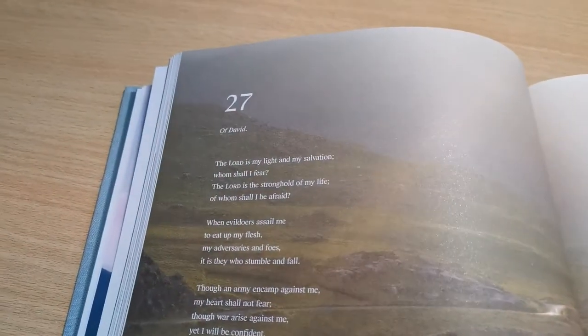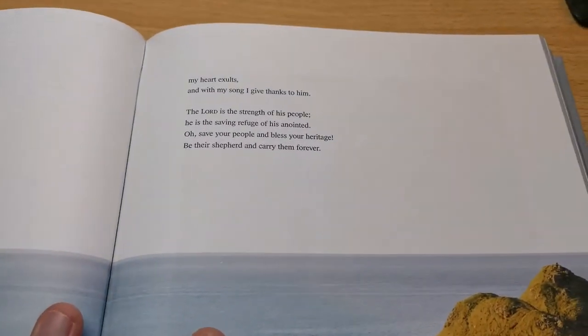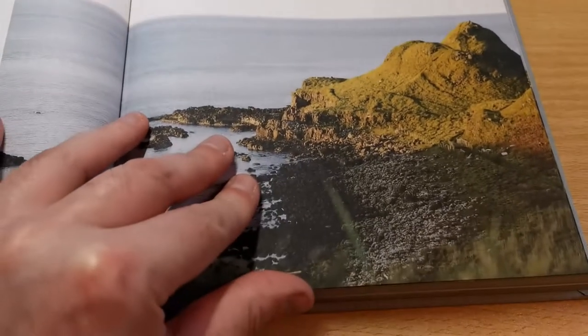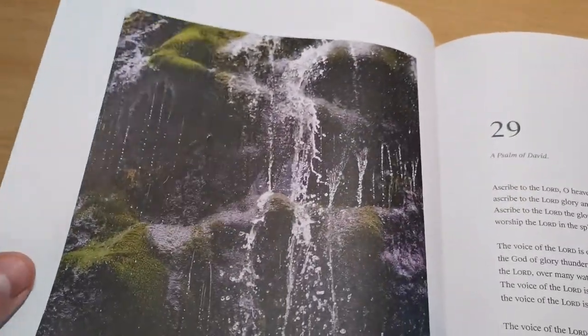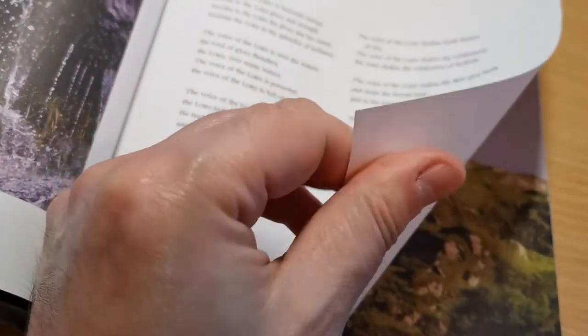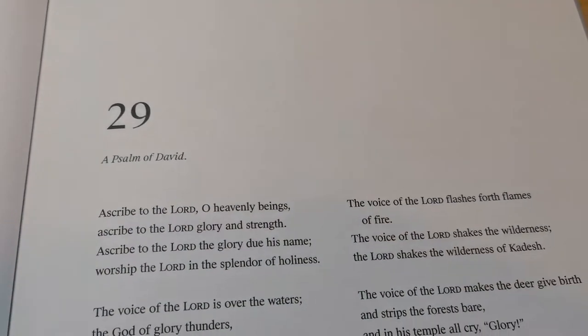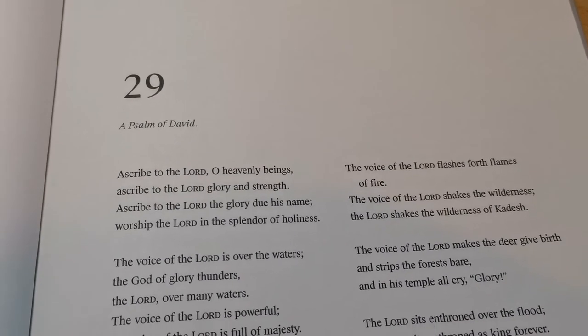Living here in Ireland for many many years now, I have to say you get to love the landscape of the country, and having a book of the Bible like this with such inspiring, marvelous pictures is something very neat. There's absolutely no ghosting because this paper is thick — it really feels like cardstock rather than paper — and the ink is very crisp.